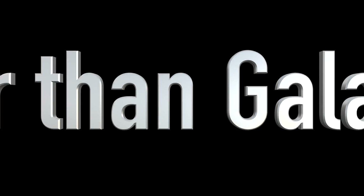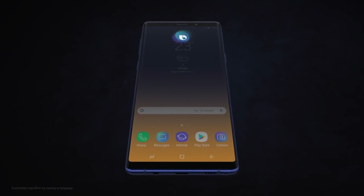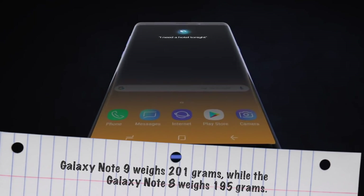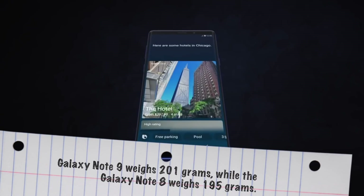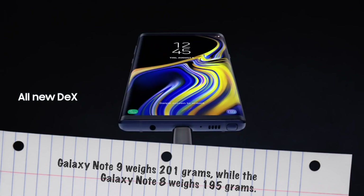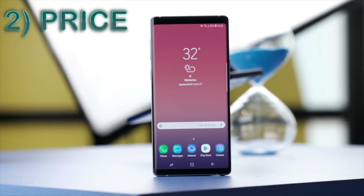The third reason is that the Note 9 is heavier than the Samsung Galaxy Note 8. The Note 9 weighs 201 grams, while the Note 8 weighs 195 grams, making the Note 9 a little bit heavier.